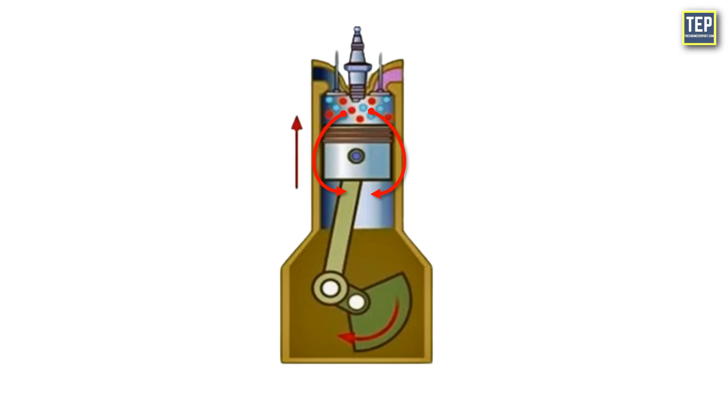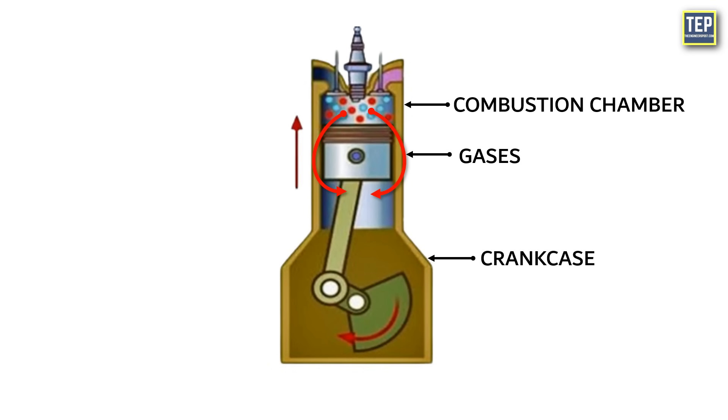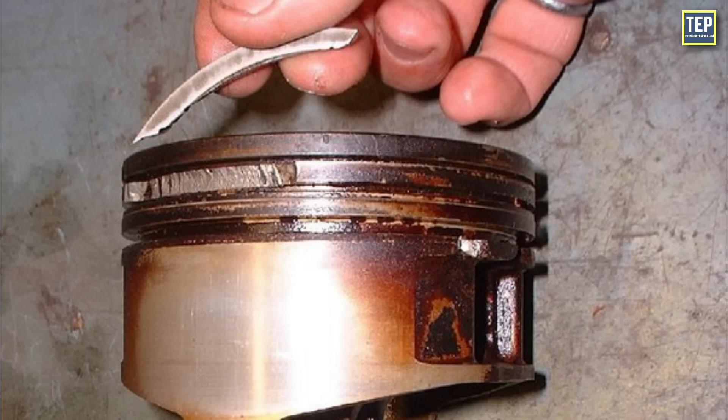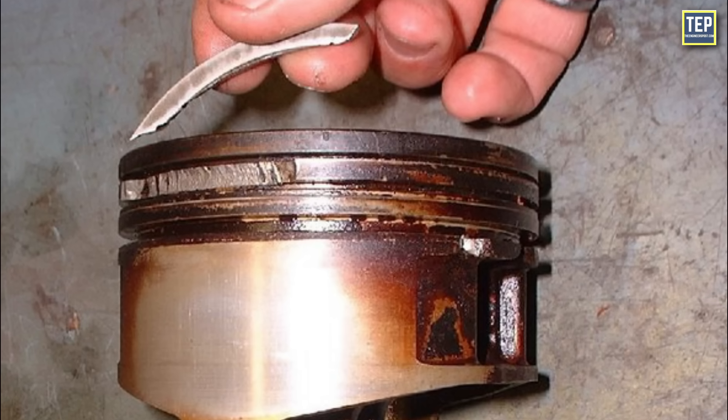The most common indication of a worn ring is gas passing into the crankcase or under-piston area, known as blow-by. Sticky rings due to carbon or sludge deposits, and breaking or cracking of the ring, can also result from wear.